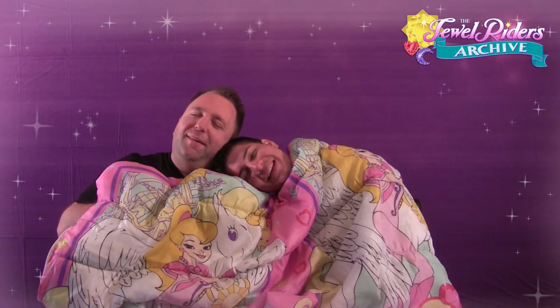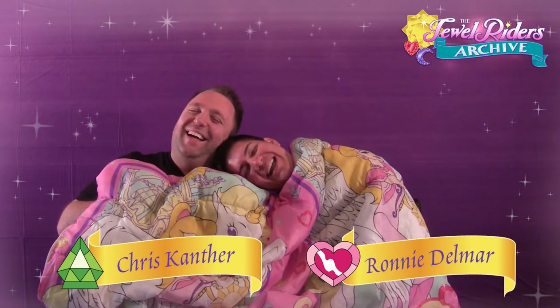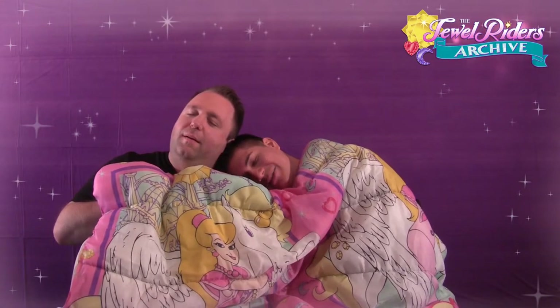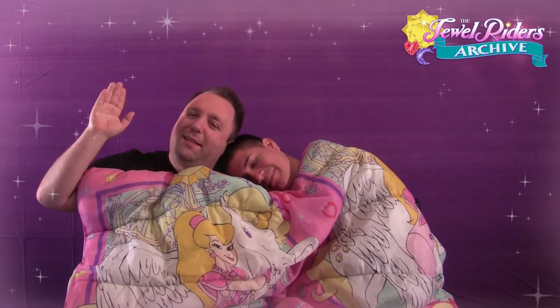Hey Joel fans! I'm Chris, and I'm Rodney from the Joel Riders Archive.